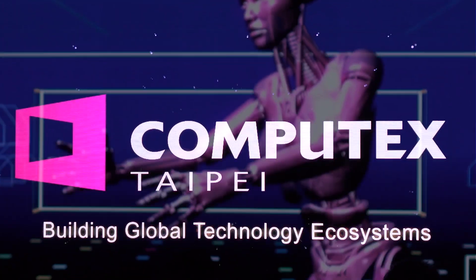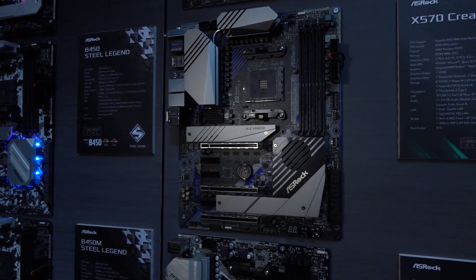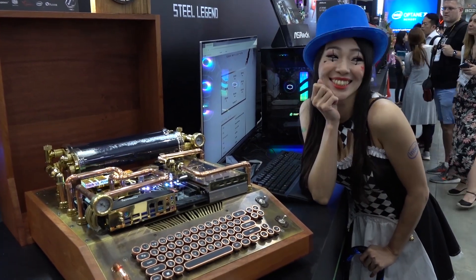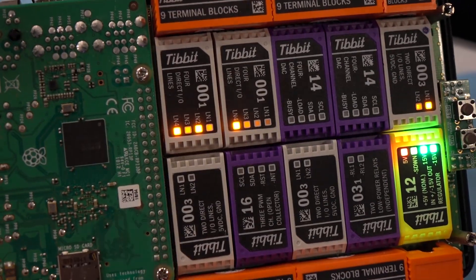Special thanks to EK Waterblocks — just watch their entire video, it'll blow your mind with all the new stuff that's coming out. Also thanks to ASRock; they've got their all-in-ones and everything else, so be sure to watch that entire video. And thanks to Inovex, who sponsored us to come check out all the cool innovative stuff. The links are at the top of the description.